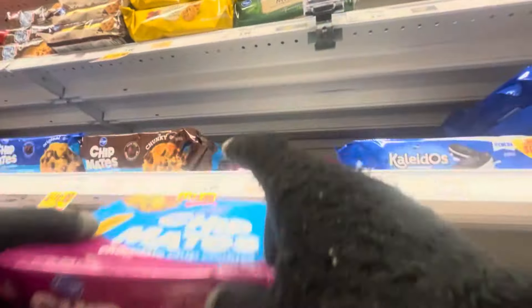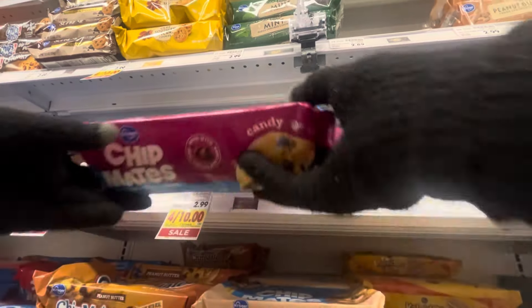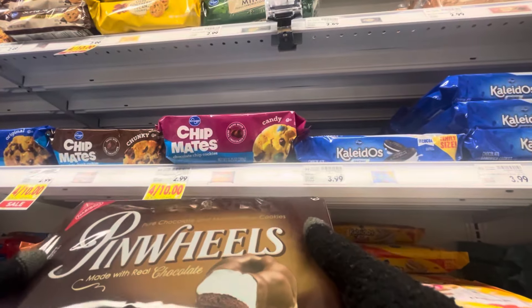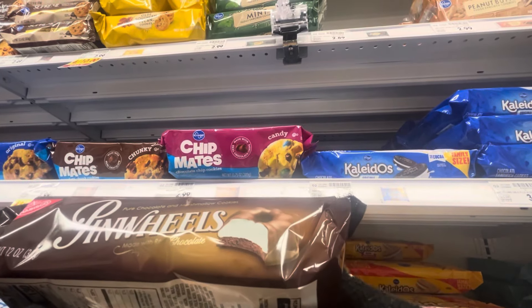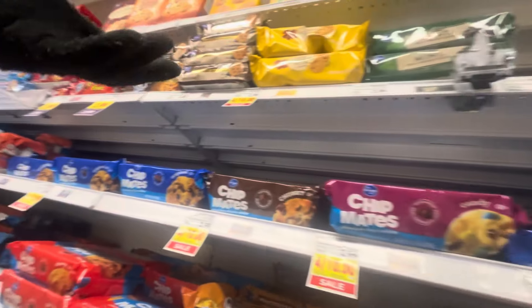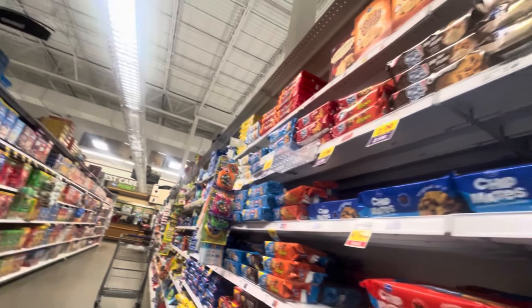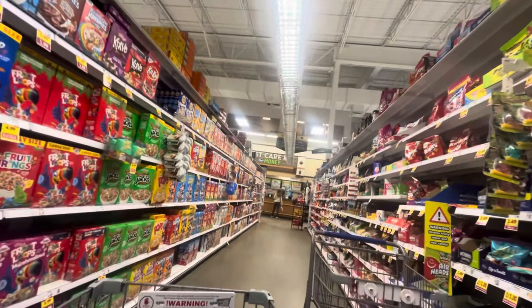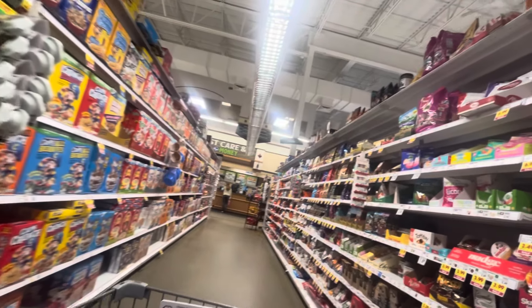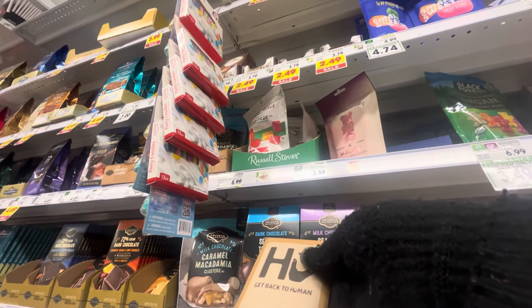I also glanced at these 'Kaleidos' — like keto Oreos or something. The cookies with M&Ms used to be my all-time favorite as a kid. Then I saw marshmallow chocolate pinwheel cookies that I thought were cute, but I wasn't sure I'd enjoy them. I ended up not getting any of the cookies honestly — I picked up a lot of things just because they intrigued me and I wanted to show you guys.